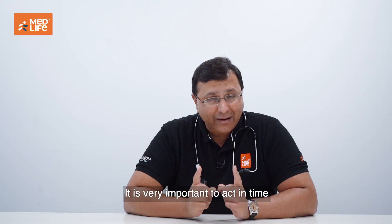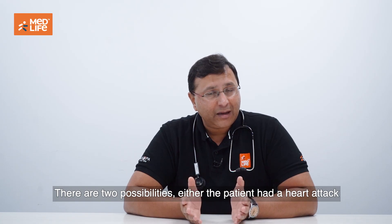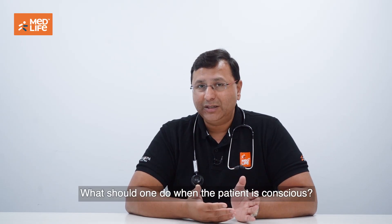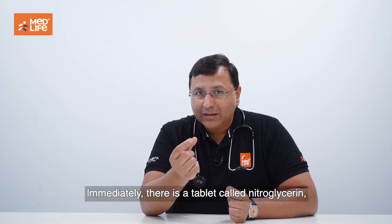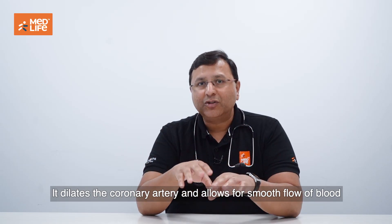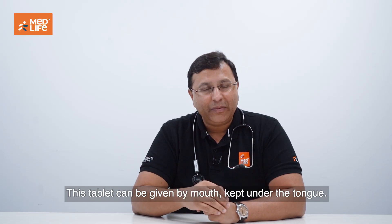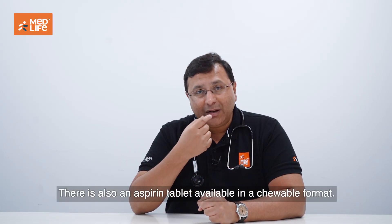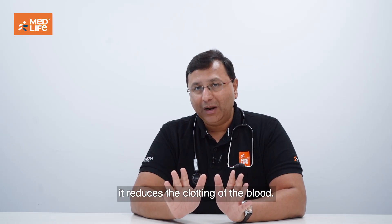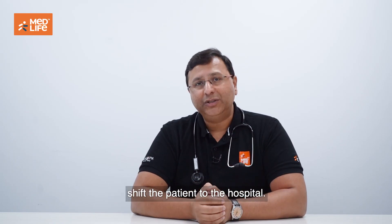It is very important to act in time when someone has a heart attack. If the patient is still conscious, immediately give a tablet called nitroglycerin, which increases the size of the blood vessel — it dilates the coronary artery and allows smooth blood flow back into the heart muscle. This tablet is kept under the tongue. There is also chewable aspirin, which is a blood thinner that reduces clotting of blood. These two, if available, should be immediately given. Then call the ambulance immediately and prepare to shift the patient to the hospital.